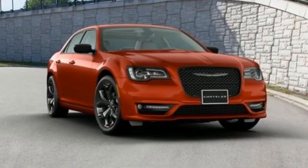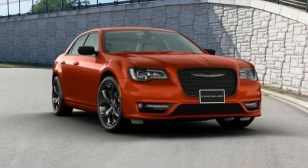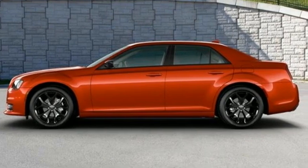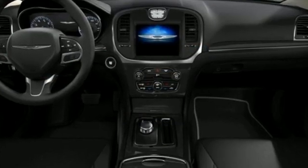V6 engine, first and second row express open and closed sliding and tilting sunroof, rear wheel drive, and integrated navigation system with voice activation.